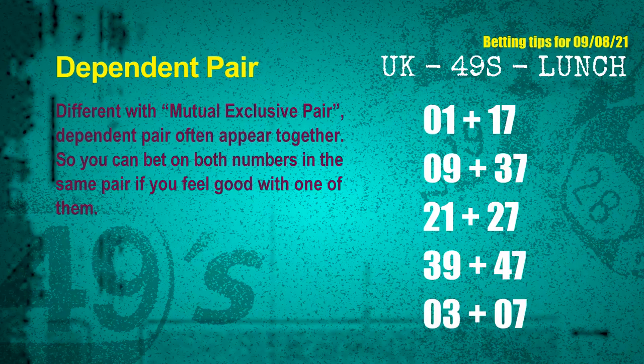Some numbers are mutual exclusive, some are dependent. Numbers in the same dependent pair you can bet on both, because they are often drawn in one draw. The dependent pairs for next draw are: first pair 01 and 17, second pair 09 and 37, third pair 21 and 27, fourth pair 39 and 47, fifth pair 03 and 07.